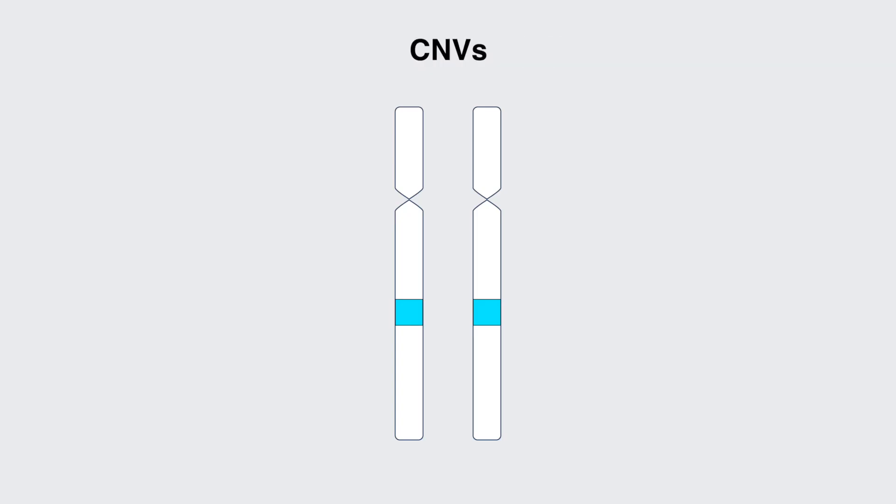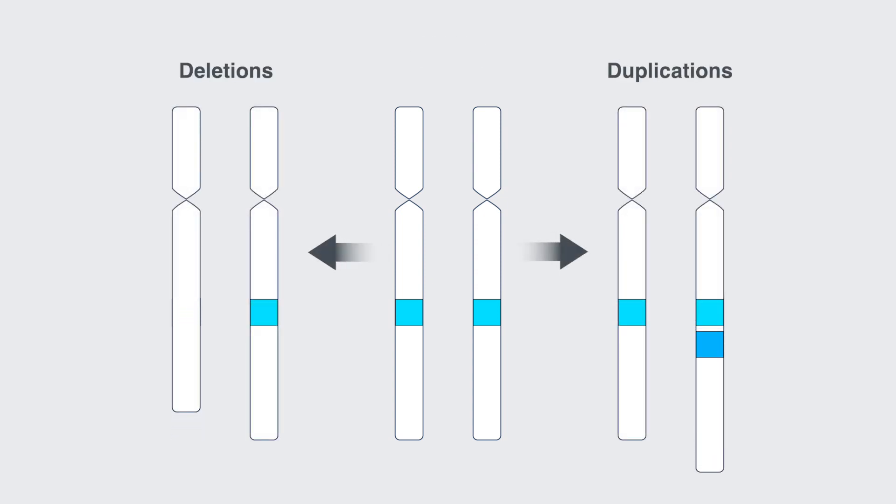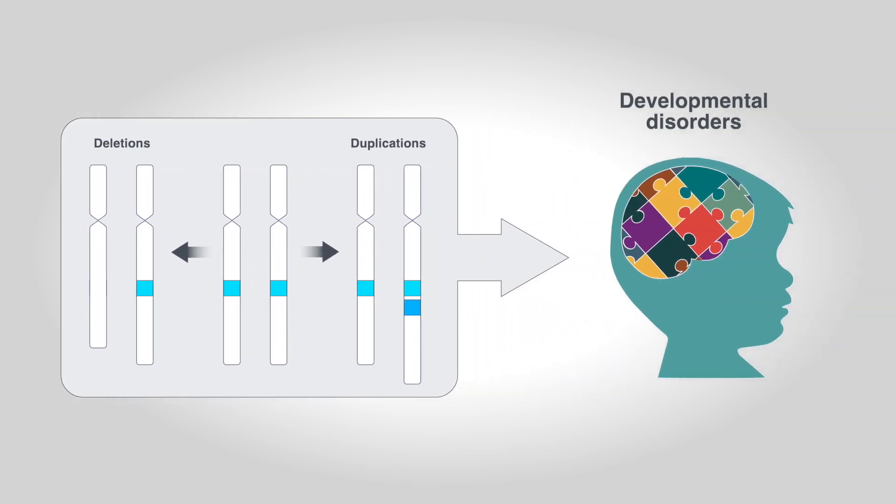Copy number variations, or CNVs, are chromosomal deletions or duplications that significantly contribute to various developmental disorders.